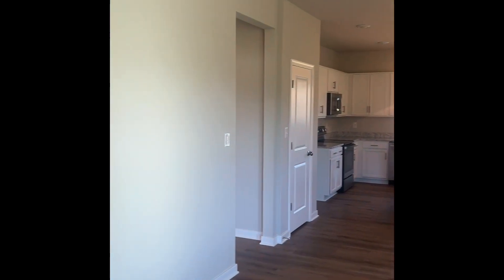Entering through the front door, you're greeted by this spacious great room with a vaulted ceiling creating an open and airy atmosphere, perfect for entertaining or cozy family nights.